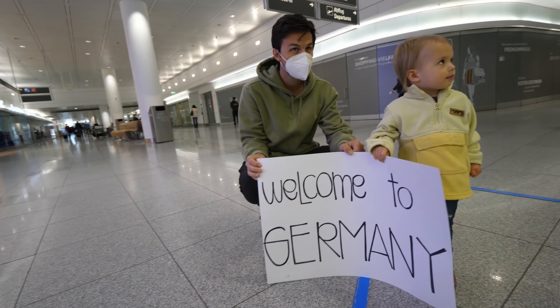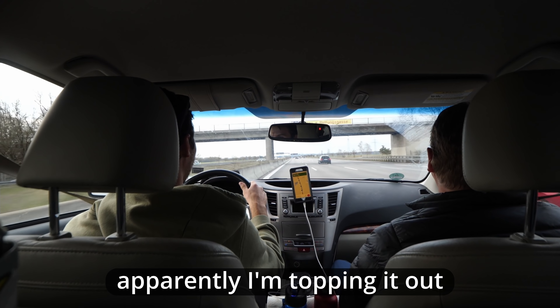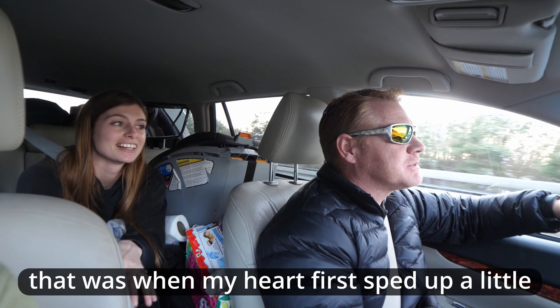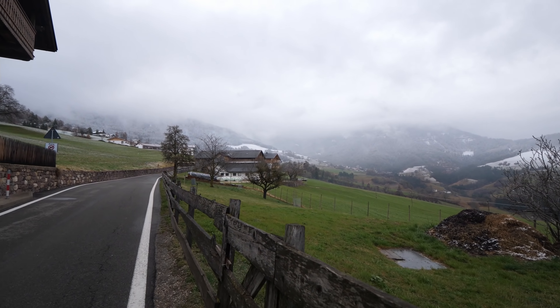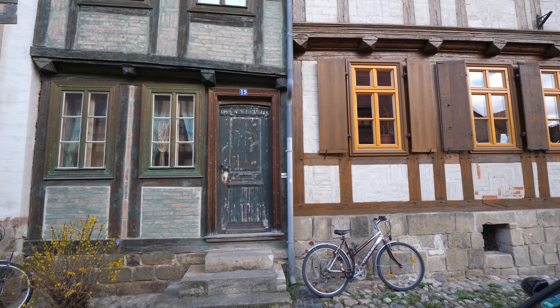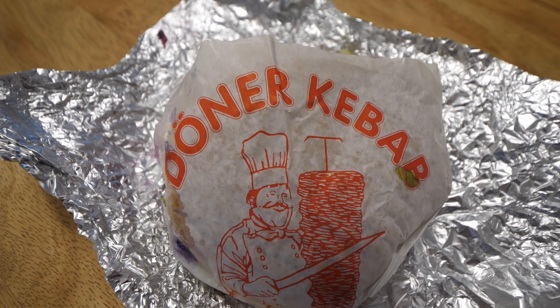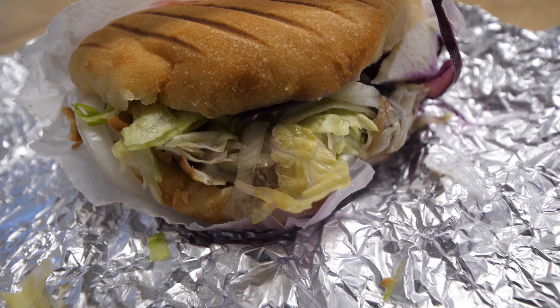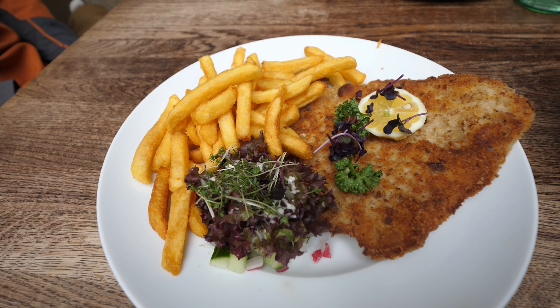We currently call Germany our home. If you've been following our journey, our American parents recently flew into Germany to spend some time with us. So far we've introduced them to the German Autobahn, explored Innsbruck, Austria, experienced a beautiful winter wonderland in the Dolomites, and explored the more than 1,000-year-old town of Quedlinburg in the Harz Mountains. We've had a lot of foodie experiences too, introducing them to the Döner, one of Germany's most popular street foods.